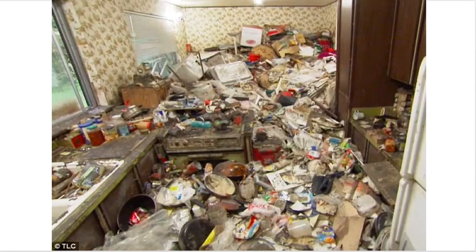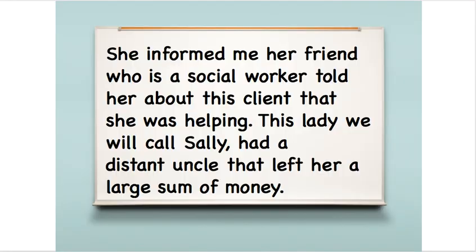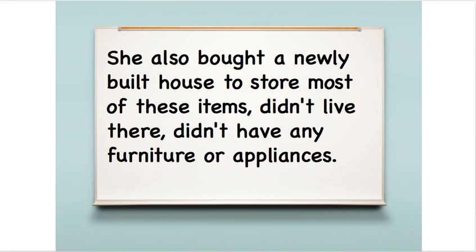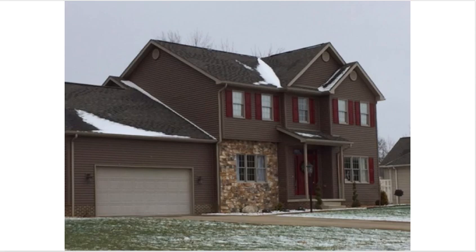So in most cases the stuff is just trashed because it's unsanitary and it's not sellable. But his sister informed him that her friend, who was a social worker, told her about a client she was helping — the lady we will call Sally — who had a distant uncle and left her a large sum of money. Sally spent every dime she got from that uncle on clothing and other items and was flat broke. She also bought a newly built house to store most of these items, never lived there, and didn't have any furniture or appliances. It was a really nice, big house, probably 2,000 or 3,000 square feet, and she specifically bought this house just to put her stuff in it.